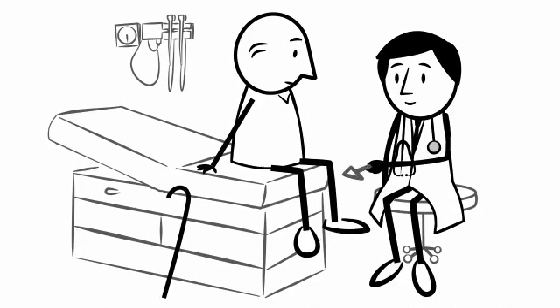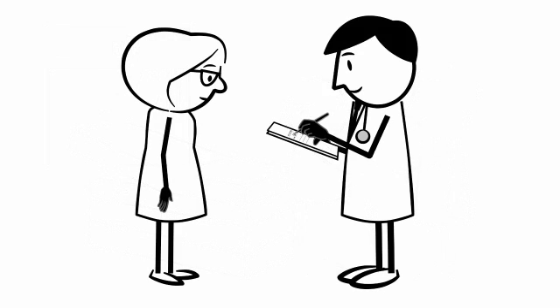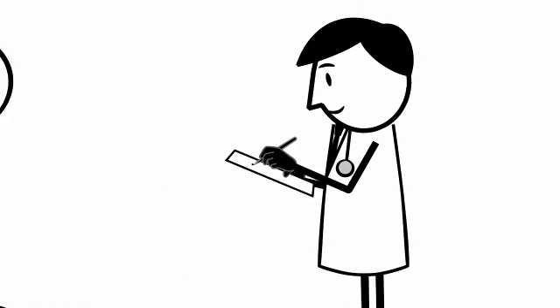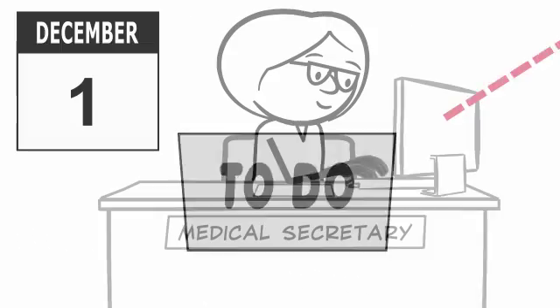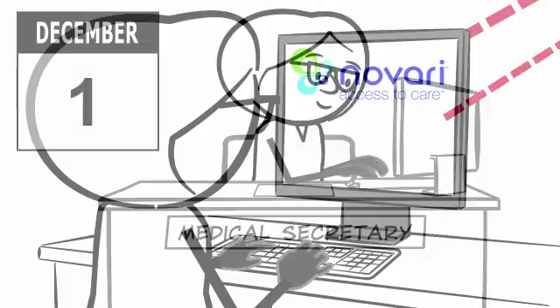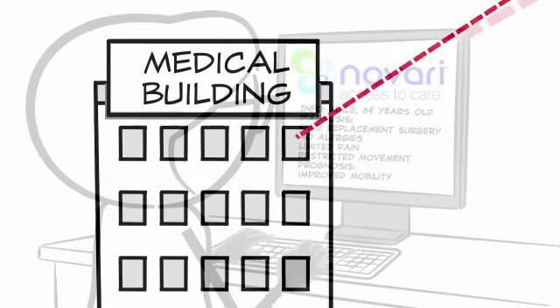A proven off-the-shelf solution is being used elsewhere to automate much of this process and retire the 1980s fax machines. With an electronic wait list management, e-booking, pre-op, and automated wait time reporting system in place, everyone's workload is lightened and more accurate. Real-time information is fed to the provincial registry. Bill's case is entered into the web-based Novari access to care system.